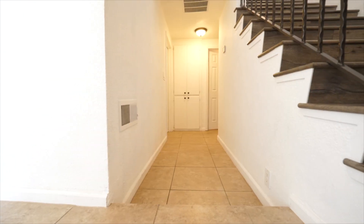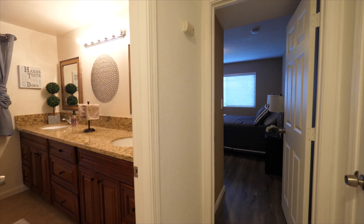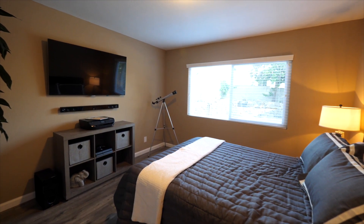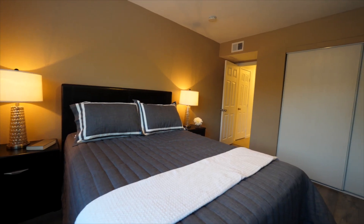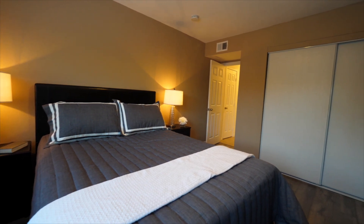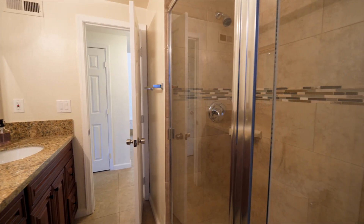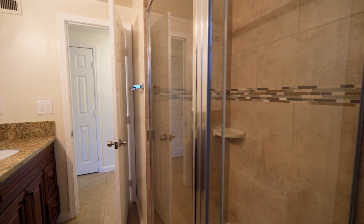Back down the main hall, one will find this home's first bedroom and bathroom. The bedroom with gray stained laminate wood floors and a large window features a good-sized closet and utilizes the bathroom featuring a gorgeous large double vanity with granite countertops and storage, and a glass-enclosed stand-up shower.